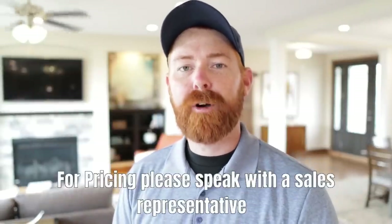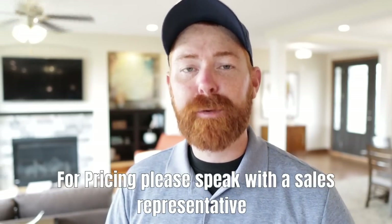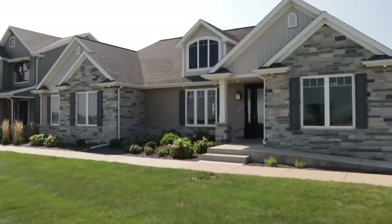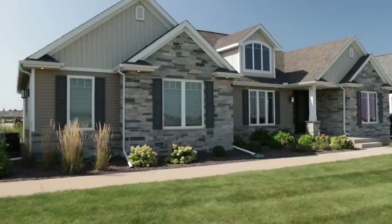Hey, today we are in Goodfield, Illinois at Homeway Homes, and we are currently standing inside of the Camden. This is a beautiful three-bedroom, two-bath, 2,130 square foot modular home and it has some incredible features, some of which I've never seen in a home before.